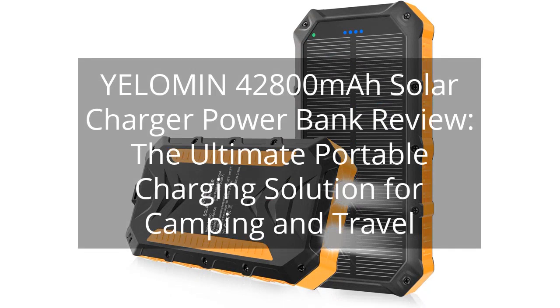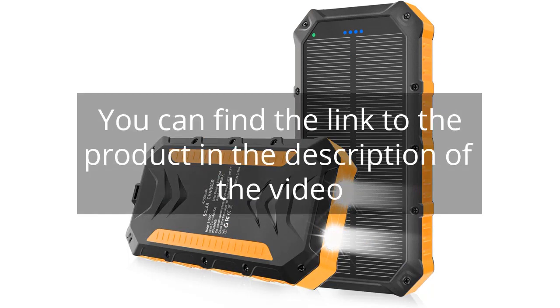Yelloman 42,800 mAh Solar Charger Power Bank Review — the ultimate portable charging solution for camping and travel. You can find the link to the product in the description of the video.